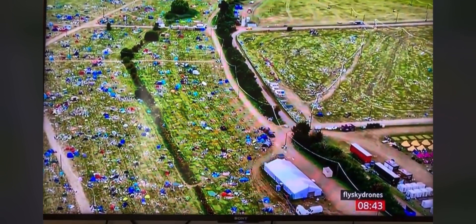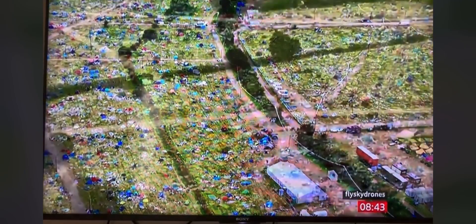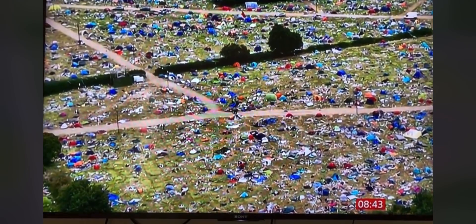Lily, good morning to you. Give us an idea - how big a clean-up operation is it? It's pretty huge. We're coming at it from a couple of different areas before this year, but it always takes time because we want to do it properly. So we have loads of different teams working together this year to actually get the site back to what it was looking like before we arrived.